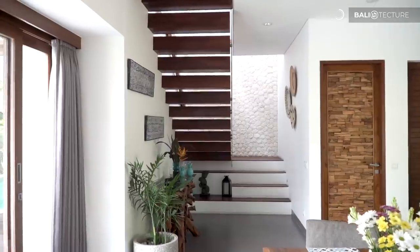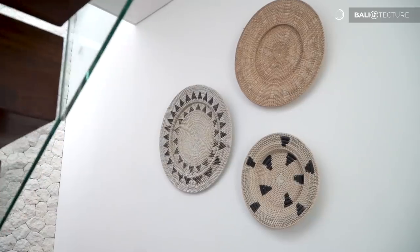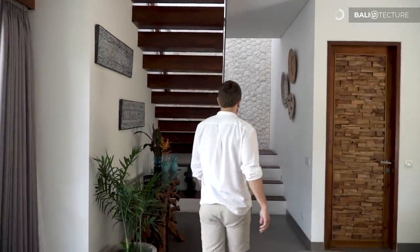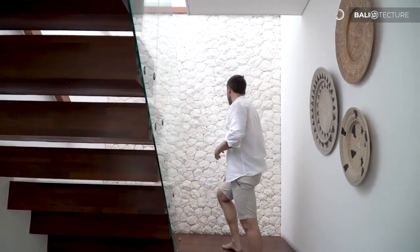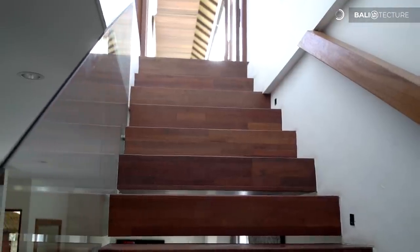We're going to take a look at the other bedrooms. This villa is actually three levels, so we're heading upstairs. Walking through the dining area to the stairwell, I really like how they have the white hexagon stone all put together — really cool feature. I also love the glass railing here, which gives that nice mix of natural wood with modern glass.